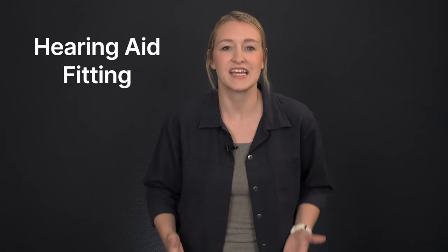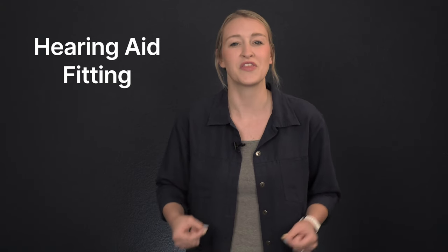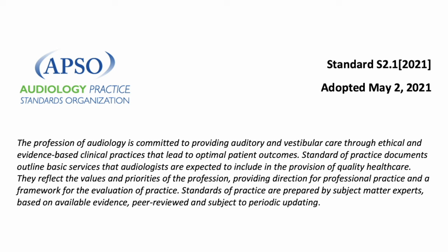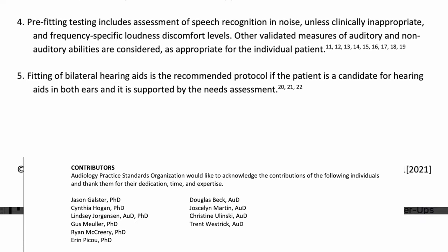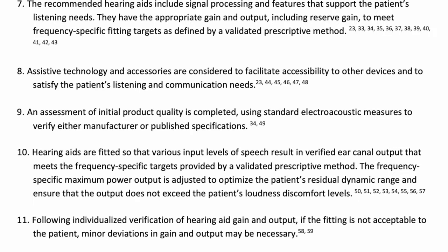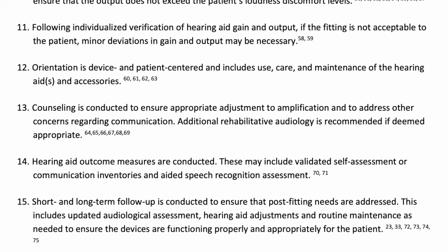This process called hearing aid fitting is a series of actions by a hearing healthcare provider in order to optimize the settings within your hearing aids and ensure that they are meeting your hearing loss prescription. Certain professional organizations such as the Audiology Practice Standards Organization have released evidence-based standards for the fitting of adult hearing aids. After analyzing decades of research, 10 leading subject matter experts designed these standards with optimal patient outcomes in mind, including 15 basic services audiologists are expected to include with every adult hearing aid fitting.